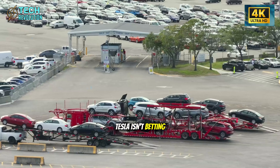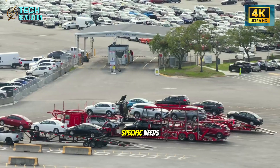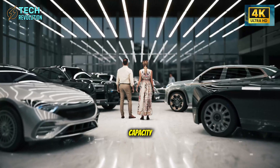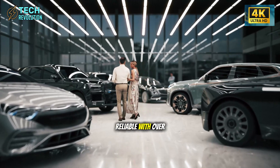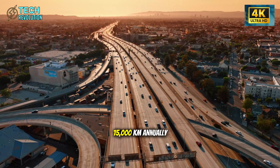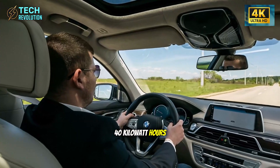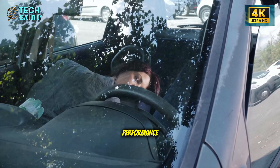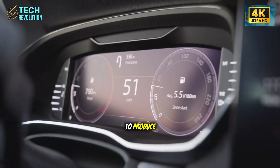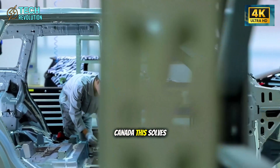Tesla isn't betting on one battery chemistry — they're deploying three simultaneously. The launch version uses LFP batteries with 42 to 46 kilowatt-hours capacity: not glamorous, but rock-solid reliable with over 6,000 charge cycles, meaning 15-plus years of worry-free driving for someone doing 15,000 kilometers annually. For cold climates, there's the sodium-ion option with 38 to 40 kilowatt-hours, maintaining performance down to minus 22 degrees Celsius while being 22 to 28 percent cheaper to produce, because they don't use lithium, nickel, or cobalt.